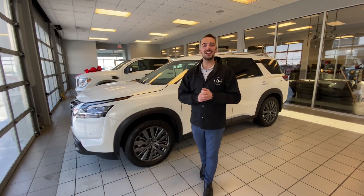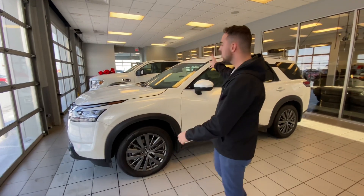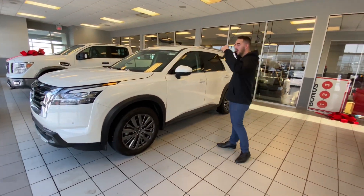Hello Mimi, Austin here with LA Nissan. I just wanted to step in front of the camera as promised and show you the Pathfinder. Now I know you're kind of interested in it.